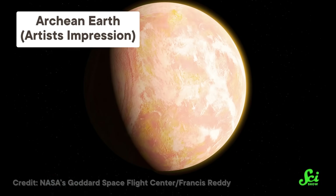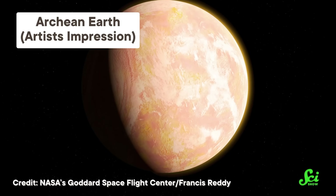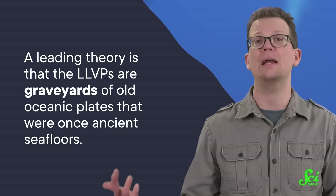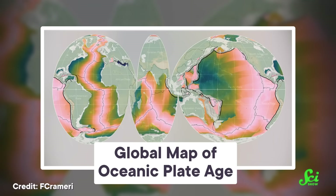Or maybe the LLVPs are actually made of something different than the rest of the mantle. They have really abrupt boundaries at their edges, so that's good evidence for this. It could be that we are seeing remnants of crust from very early in Earth's history, like a first draft of Earth's crust. Or the LLVPs could have shown up more recently. A leading theory is that they are graveyards of old oceanic plates that were once ancient seafloors. These would have subducted and sunk down long ago, but still haven't fully mixed in with the rest of the mantle.